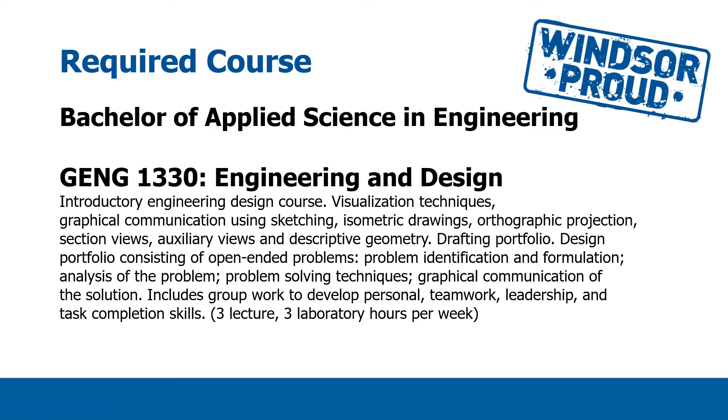The third course you'll take is GENG 1330, Engineering and Design. Design is a very interesting concept — it's something that will be threaded throughout your four-year program. This will incorporate some basic sketching, visualization techniques, graphical communications, different types of drawings and views, and you will develop something called a drafting portfolio. This course has a lecture and a lab component each week.